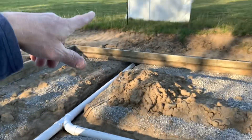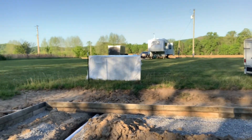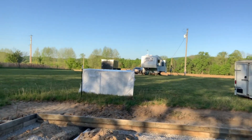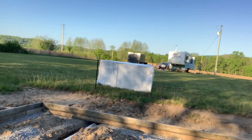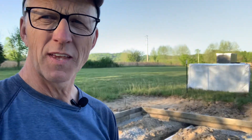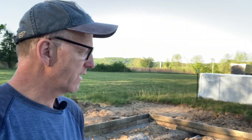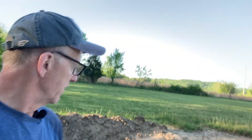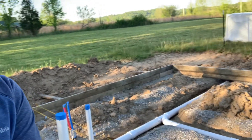We'll put our septic system out here. Since the last video, we finally got the camper slid out. We've been in it three nights so we're getting our camping experience going — it's fun. We've got the dog and the cat in there, Bailey and Garth. But we had our inspection today and everything passed.